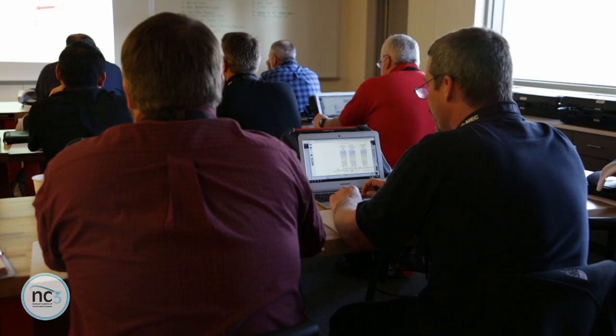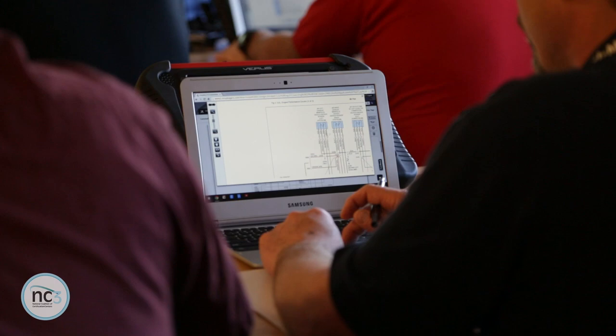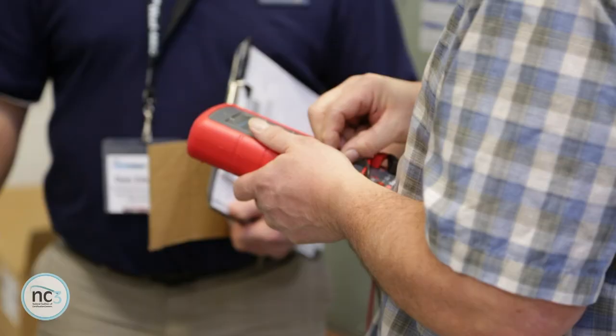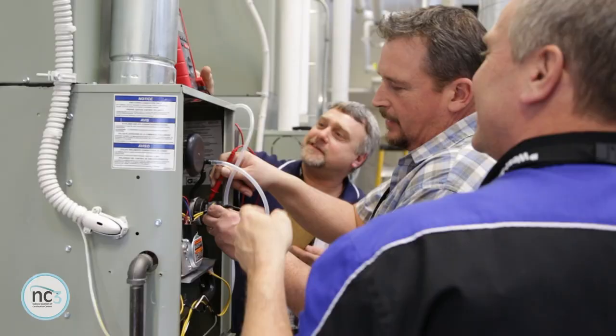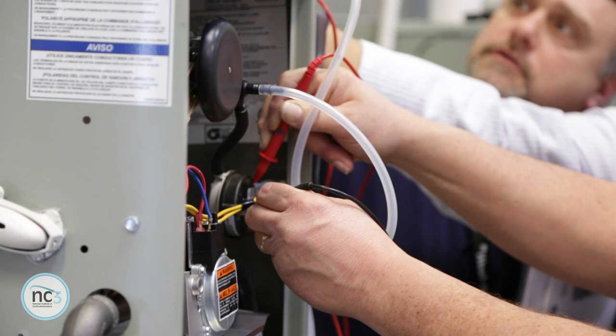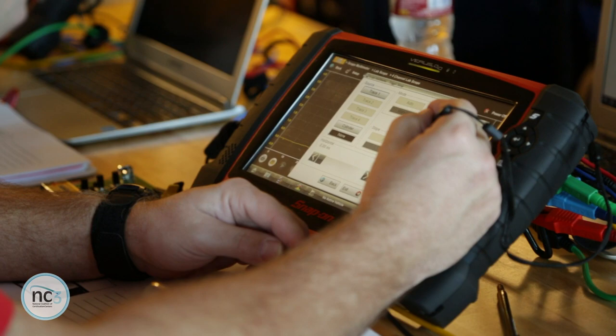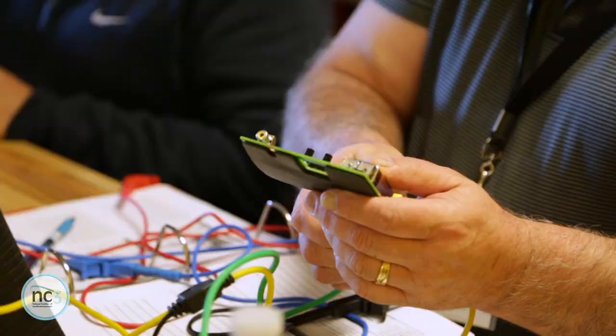Industry is involved integrally at the very front end of every certification we do. It's actually co-created with industry. It's being delivered through the home college but the curriculum has been vetted and approved by industry. We provide insights into what's needed today and where industry is going to be tomorrow. For the students that go through a certification program, they have that validation — and it starts with industry and it ends with industry.